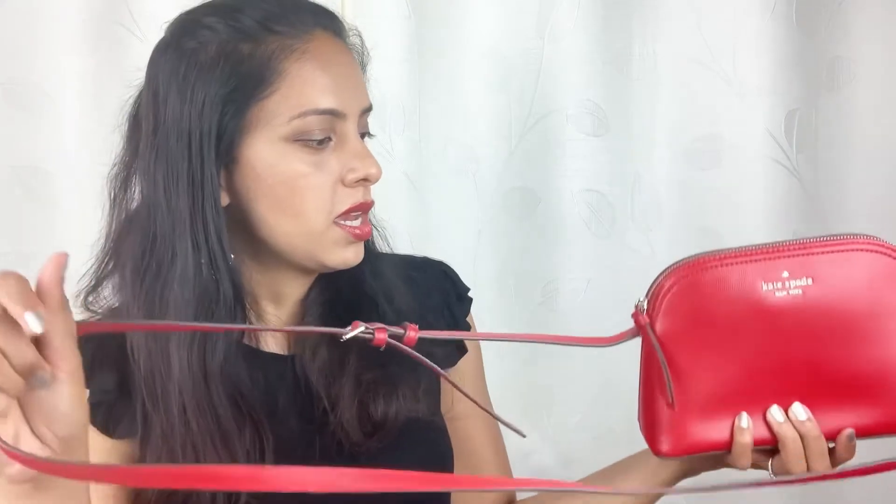One nice-to-have: if they had made this strap detachable, that would have been great. I could have used any gold or silver chain to dress this bag up — that would have been a nice touch.